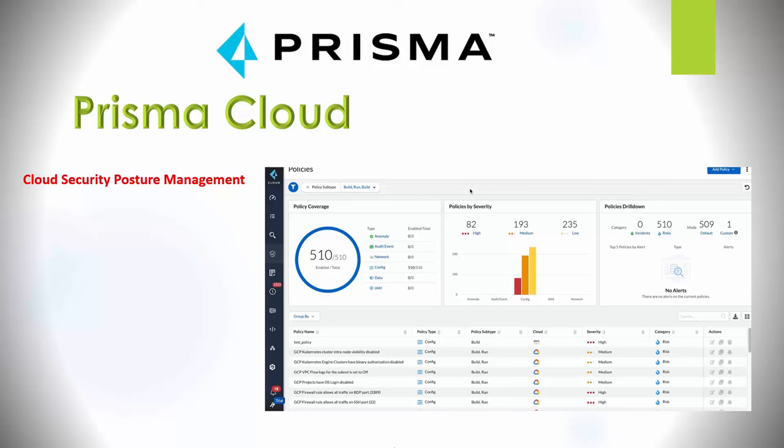Cortex Data Lake is consumed by many Palo Alto products. It enables you to collect large volumes of log data to gain insight from your environment. Its purpose is collecting, integrating, and normalizing your security data. You can run advanced AI and machine learning with cloud-scale data and compute, constantly learning from new data sources to improve your security posture. It sits at the center, consuming logs from all the different technologies across the product portfolio.